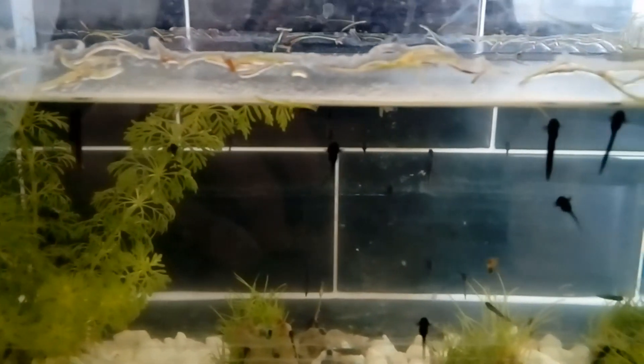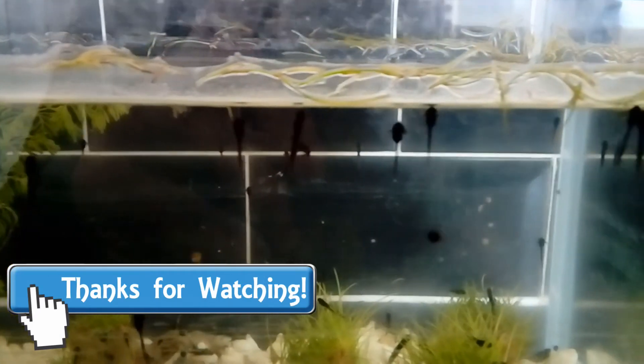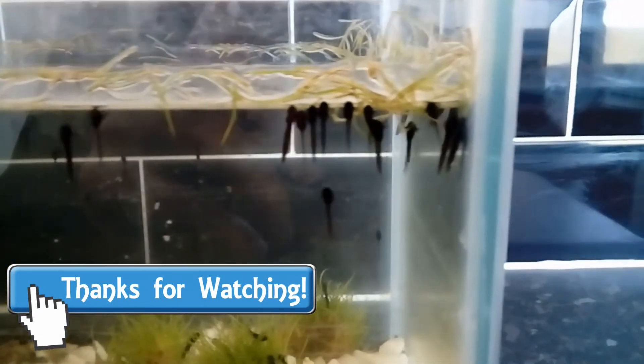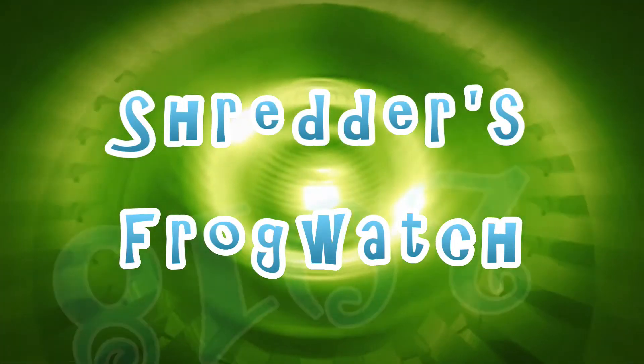This is a really exciting time as we shall see some rapid changes by next week. But for now that's all we have, so I hope you've enjoyed the video. Please come back next Sunday to see how much more these little guys have developed. Thank you for watching and I'll see you next time on Frog Watch.